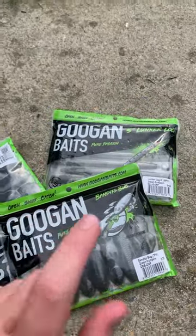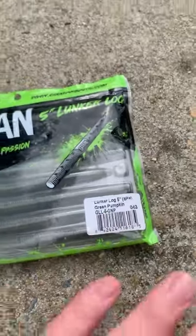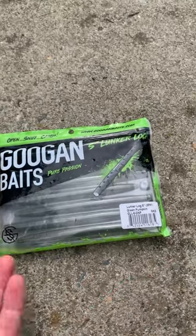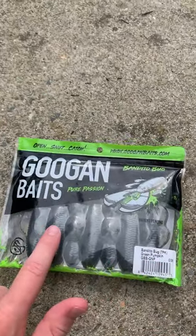These are the best clear water fishing lures. Right here we have the Guggen Baits Lonker Log in the green pumpkin color. Now this green pumpkin color is so good for clear water because it just matches it. And because green pumpkin is such a good color for clear water we also have some green pumpkin from Vanneeter Bucks.